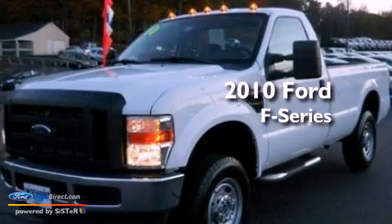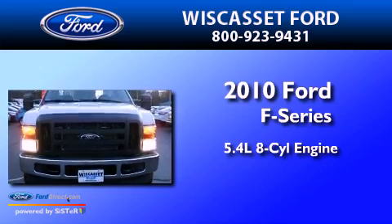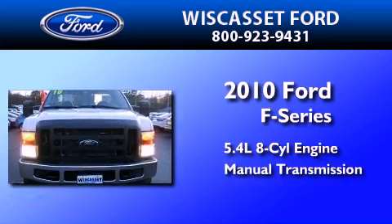This is a 2010 Ford F-Series. It has a 5.4-liter, eight-cylinder engine, a manual transmission, and four-wheel drive.